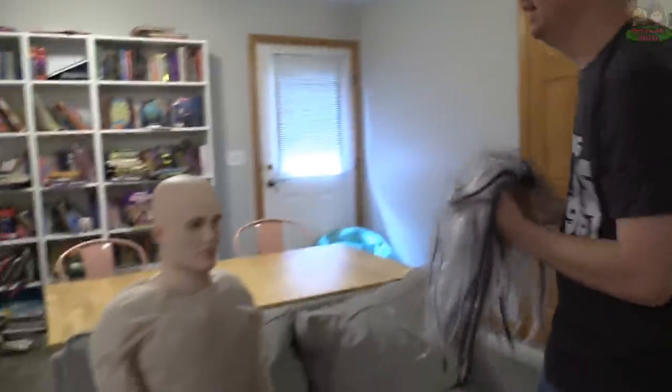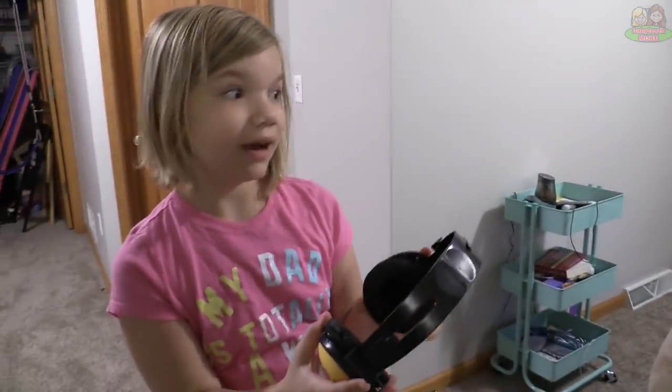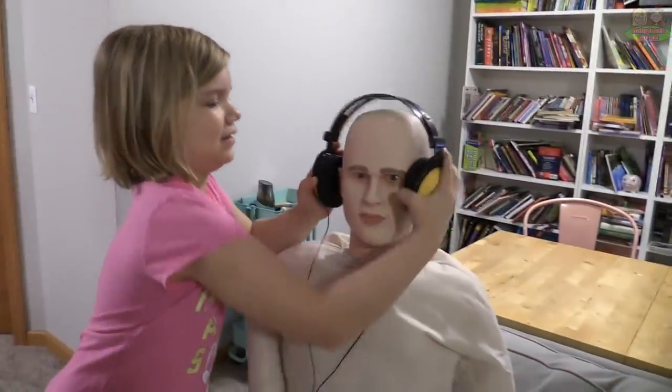Useful wig holder — I never know where to put my wigs. Useful headphone holder — I never know what to do with these headphones whenever I'm done with them.